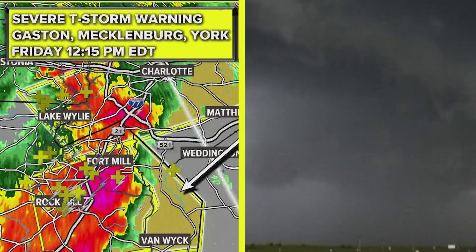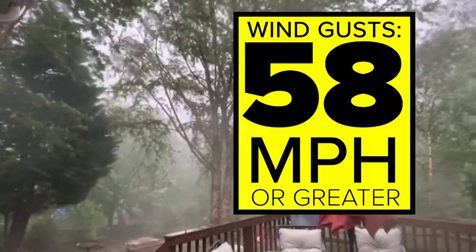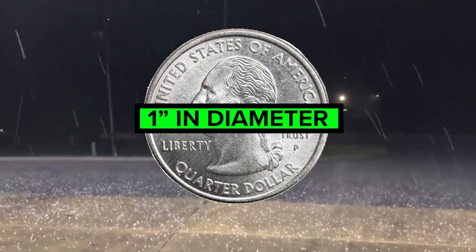Let's start with severe thunderstorm warnings. They're issued when a storm could or is producing winds of at least 58 miles per hour or quarter size hail. This is considered a base warning.